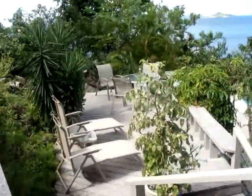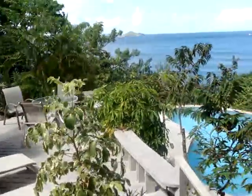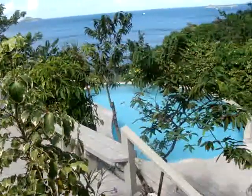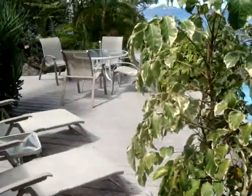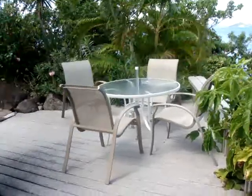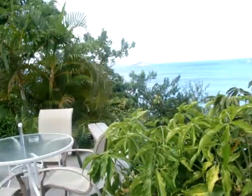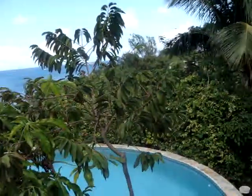Relax, de-stress. Dinner on the patio, dinner on the porch, dinner by the pool — all kinds of great options here, and always with a view.